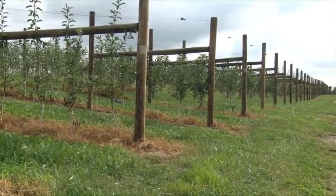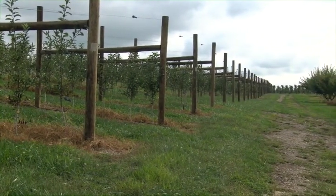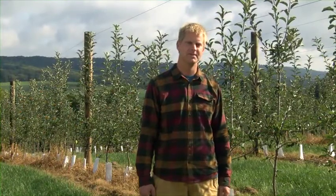Children, older people, anybody can do it — it's much less labor. You also get a lot of good color on the fruit. There's no inside of the tree; every apple hangs on the outside, and you get better fruit. It turned out real well. It's definitely what we're moving into.